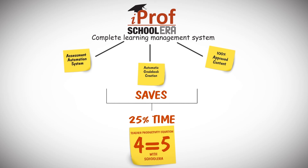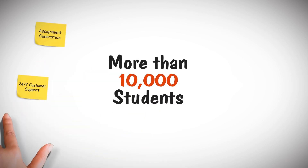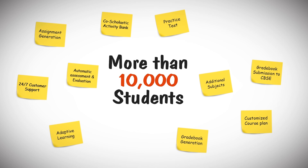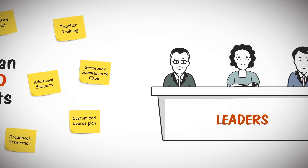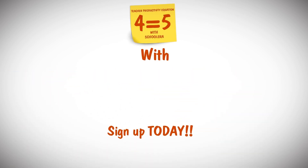This simply means that Schoolera plays a very important role in enhancing teachers' productivity. And the fact is, more than 10,000 new students get benefited from our product offerings everyday. Now, it's time for you to be a leader and feel the difference. What are you waiting for? Sign up today!